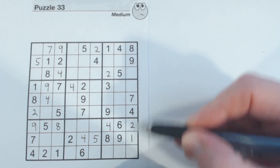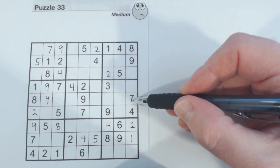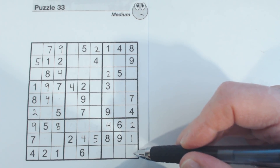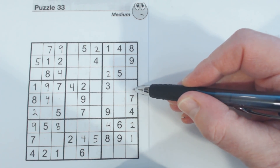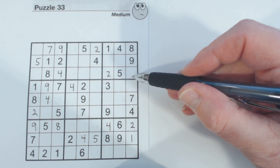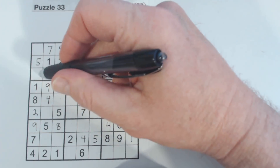Let's look at this column right here and see if we can see anything. We've got a one, two, three, five, six, seven, eight, nine — three, five, and six missing. Right here we've got a six, so that's a three or a five. Here we've got a three, so we've got a five or a six. And here we've got a five, so we've got a three or a six. We've got a three-six here and three-six twins here.